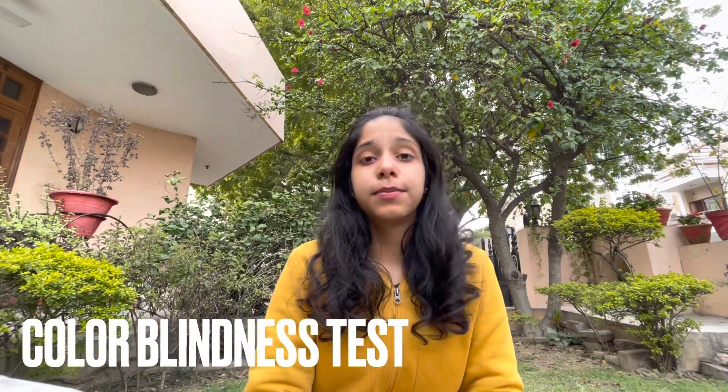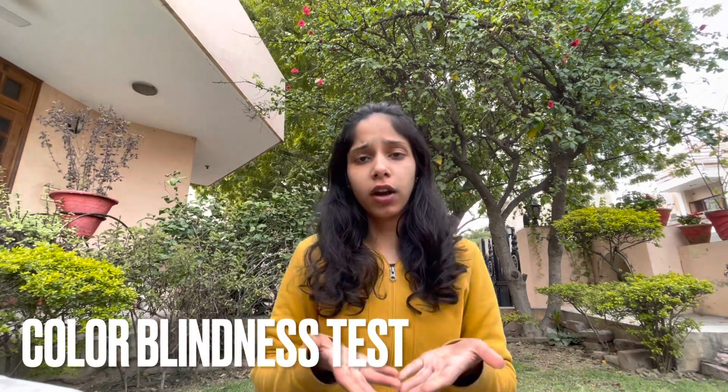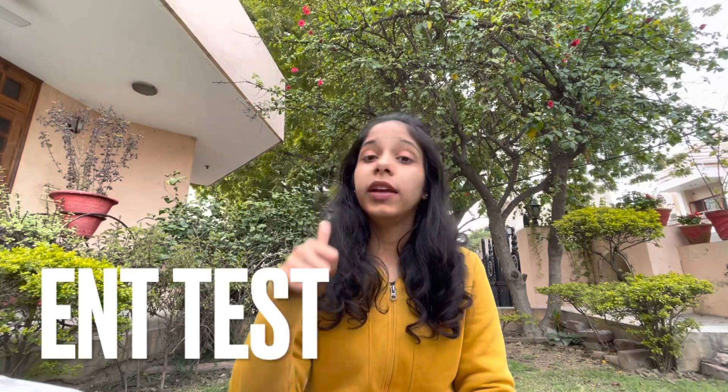A colour blindness test is also conducted. They will give you a book and, according to dot patterns, there will be certain numbers. Someone will sit in front of you and ask you what number or shape is shown — you should be able to identify it easily. The next test is your ENT test.